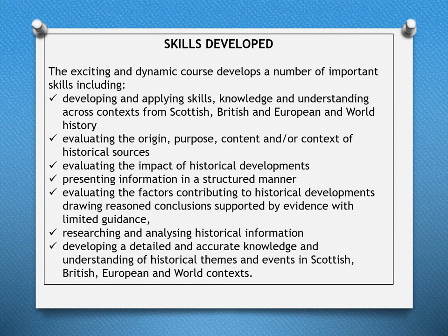The exciting and dynamic History course develops a number of important skills, including applying knowledge and understanding across Scottish, British, European, and world contexts; evaluating the origin, purpose, content, and context of historical sources; evaluating the impact of historical developments; presenting information in a structured manner; drawing conclusions supported by evidence; and researching and analysing historical information with detailed and accurate knowledge of historical themes and events.